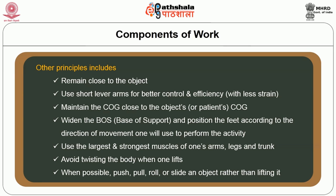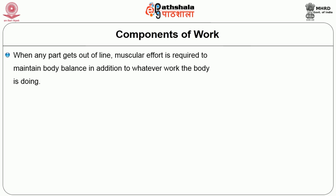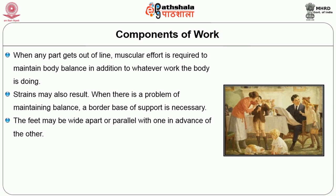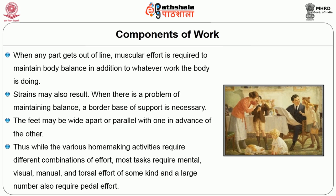Widen the base of support and position the feet according to the direction of movement. Use the largest and strongest muscles of the arms, legs, and trunk. Avoid twisting the body when lifting, and whenever possible push, pull, roll, or slide an object rather than lifting it. When any parts get out of line, muscular effort is required to maintain body balance in addition to whatever work the body is doing. Strains may also result when there is a problem of maintaining balance; a broader base of support is necessary.